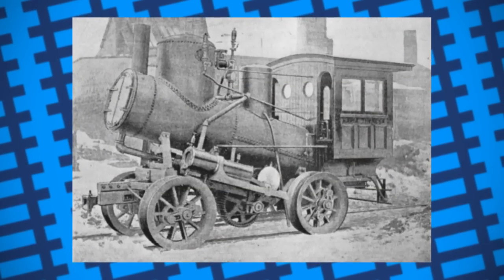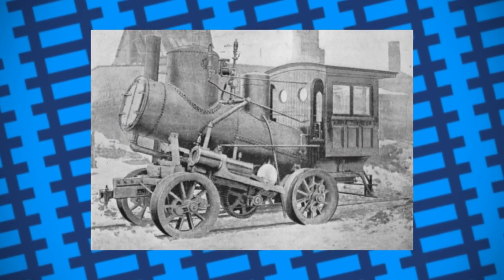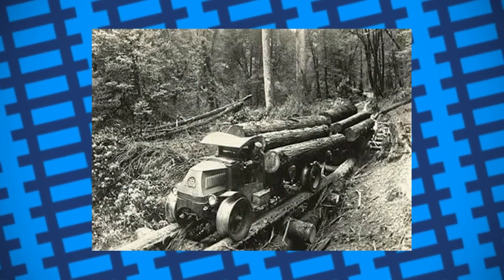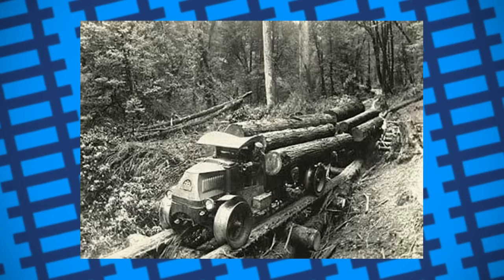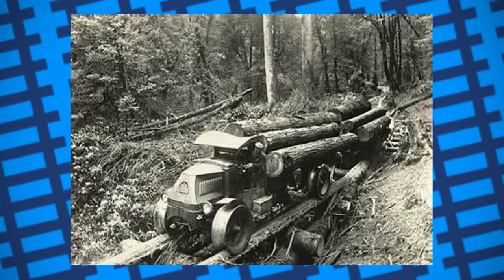They weren't without their drawbacks, though. Most engines travelling on a pole road couldn't travel very fast due to the nature of their rails. On top of this, despite being able to climb steeper gradients than a regular railroad, many pole road locomotives struggled to climb uphill while carrying a heavy load, necessitating some trains to be split up to lighten the load and a very liberal amount of sand be spread over the rails to provide more traction.